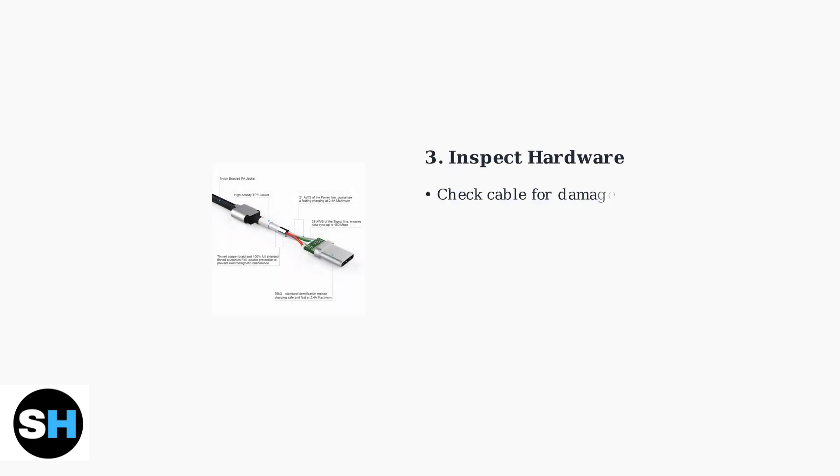Inspect your USB-C cable carefully. A quality cable should have proper shielding and adequate wire gauge for power delivery. Look for any visible damage, bent connectors, or debris in the charging port.